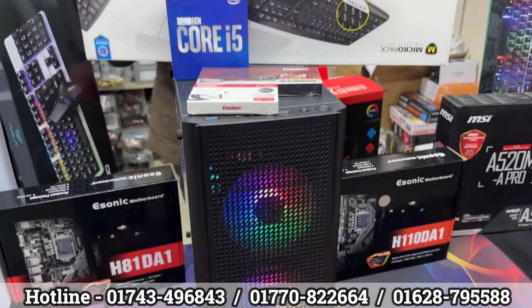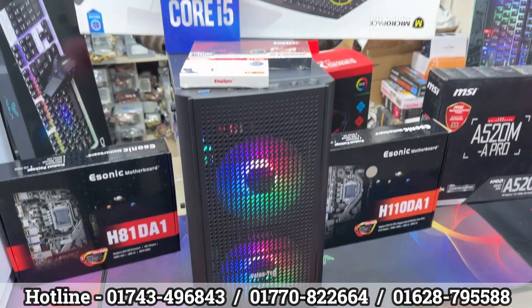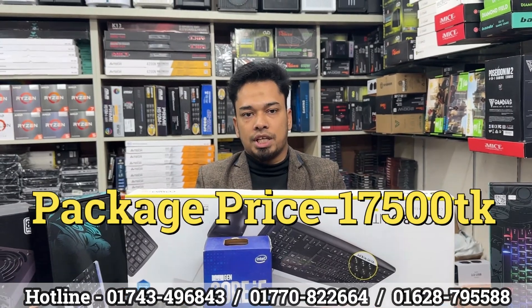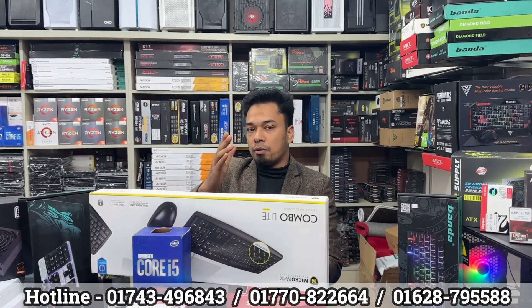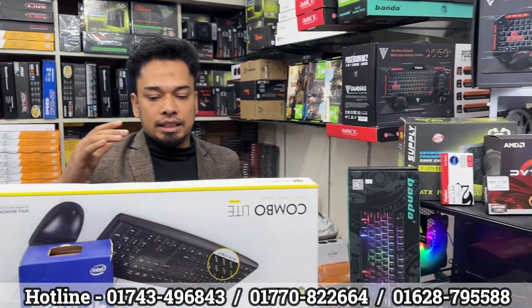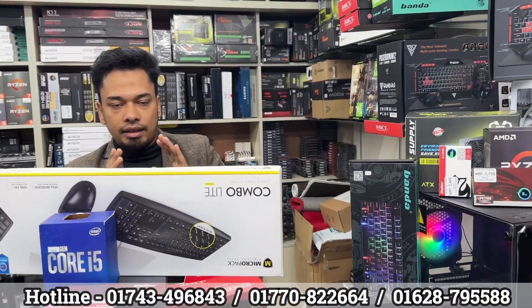What does the full package mean? It's about 17,777. Full package price is 18,777. It's a brand new monitor with the full package.